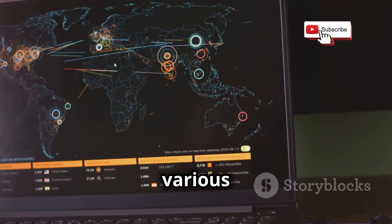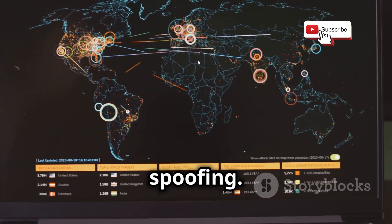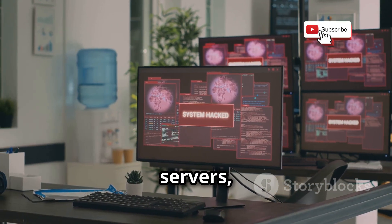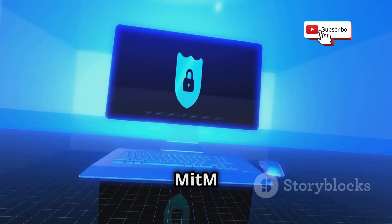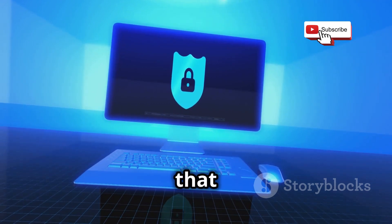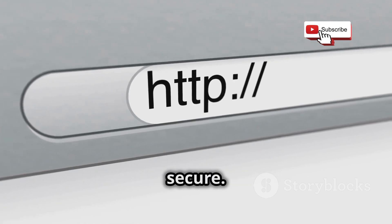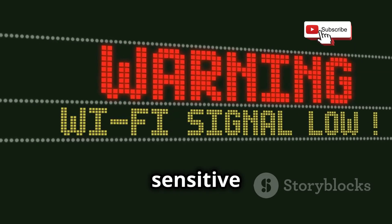Hackers can use various techniques to launch MITM attacks, such as ARP spoofing or DNS spoofing. These methods allow them to redirect traffic from legitimate servers to their own malicious servers, giving them control over the flow of information. To protect yourself from MITM attacks, it's crucial to use secure websites and applications that employ HTTPS encryption. Look for the padlock icon in the address bar to ensure your connection is secure. Also, avoid using public Wi-Fi networks for sensitive transactions.